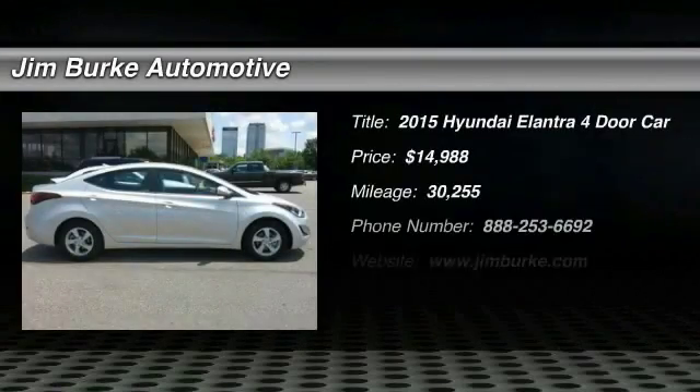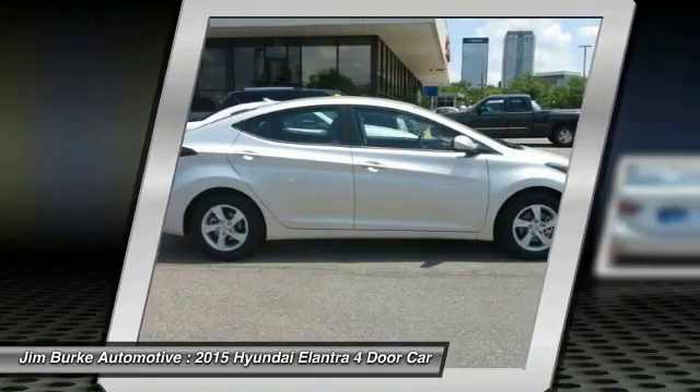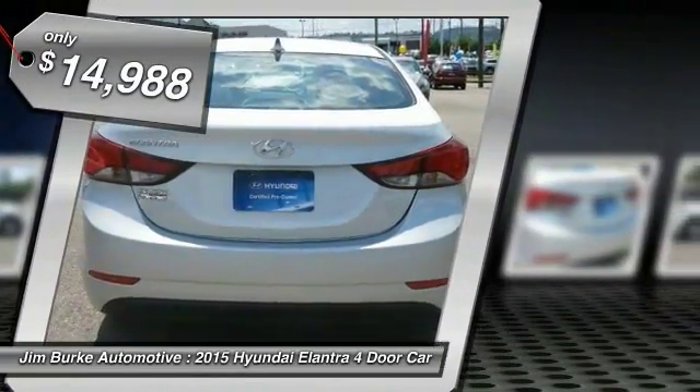The 2015 Elantra boasts the most interior room in its class and gets an exceptional 35 miles per gallon. With its luxurious standard features, the Elantra is an easy choice and is priced below $15,000.